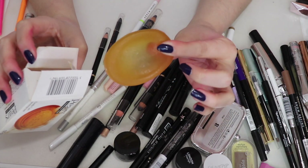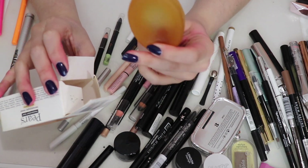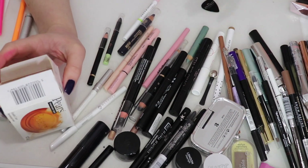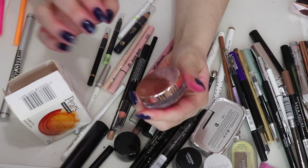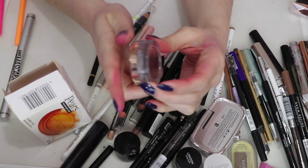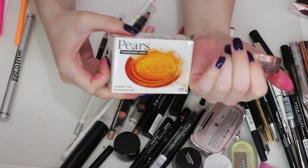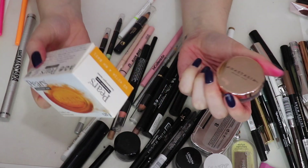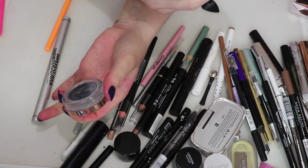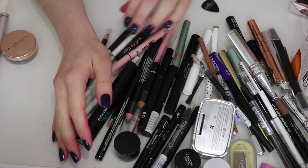I've got this Pear Soap for soap brows — I actually used quite a fair bit of it. But now that I have the Anastasia Brow Freeze, I don't really need it, so I'm going to move it to my bathroom and just use it as hand soap — which honestly is kind of its intended purpose. And I'm keeping the Anastasia Brow Freeze. Let's take a little detour into brows.